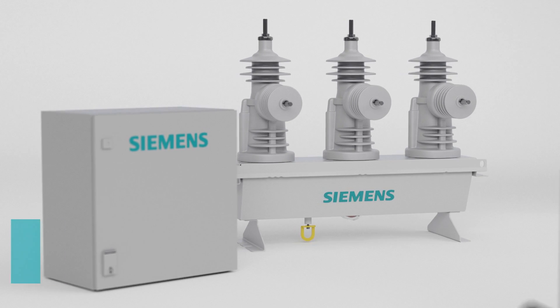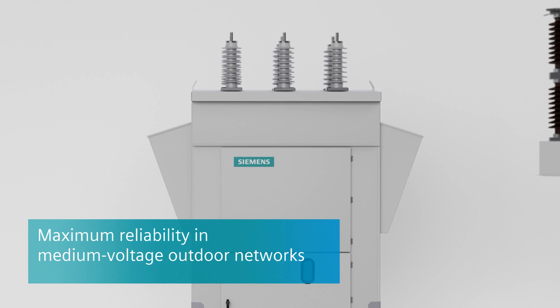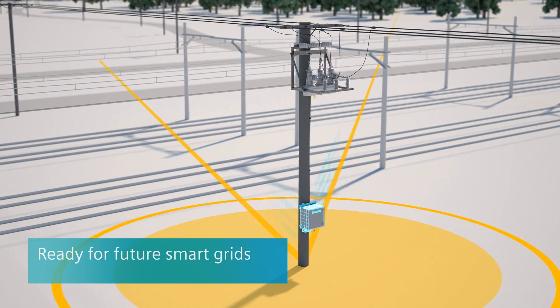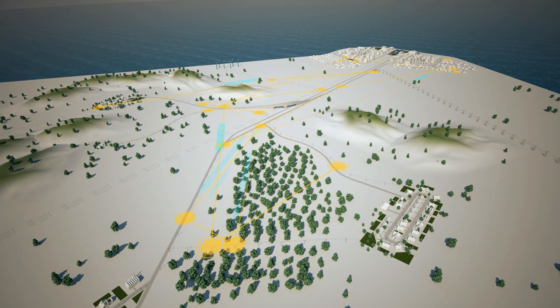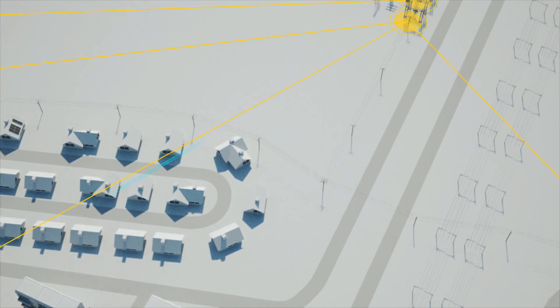Siemens Outdoor Distribution Systems offer a comprehensive portfolio to ensure maximum reliability in medium voltage networks. All devices are provided ready for future smart grids, using state-of-the-art communication to exchange data at lightning speed, quickly reactivating distribution networks in the event of failure.